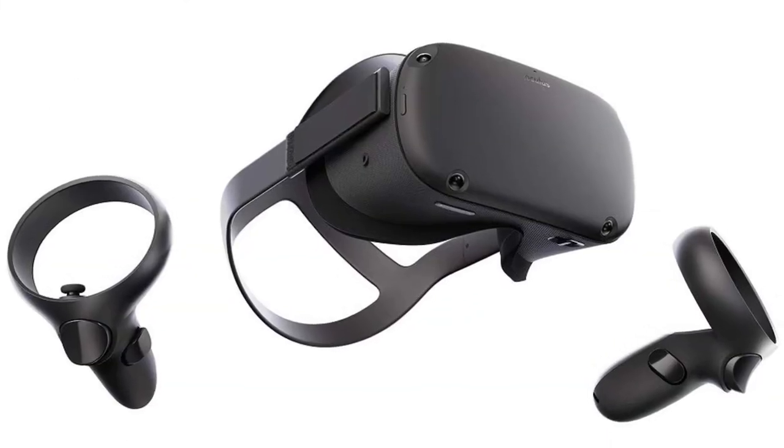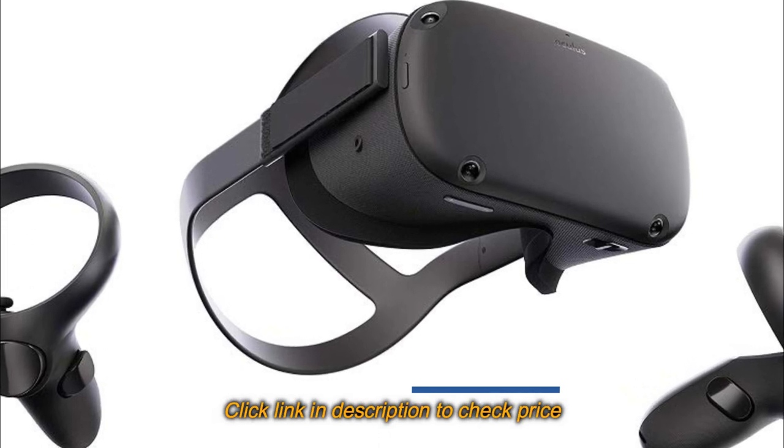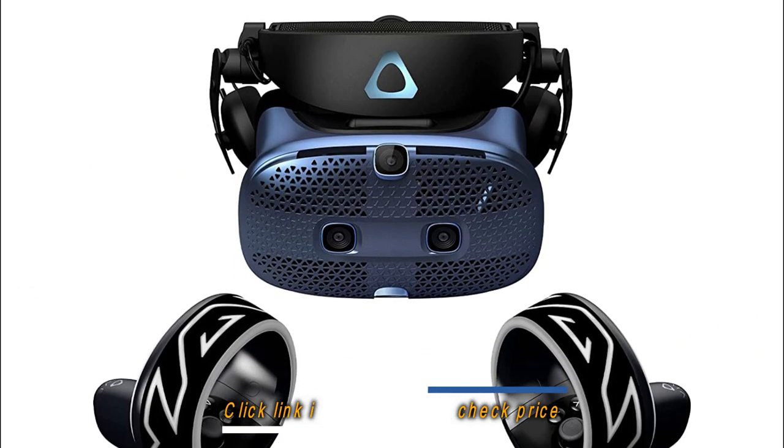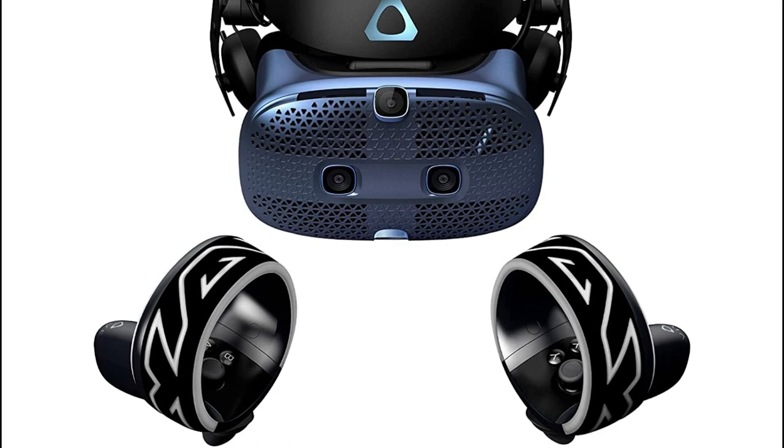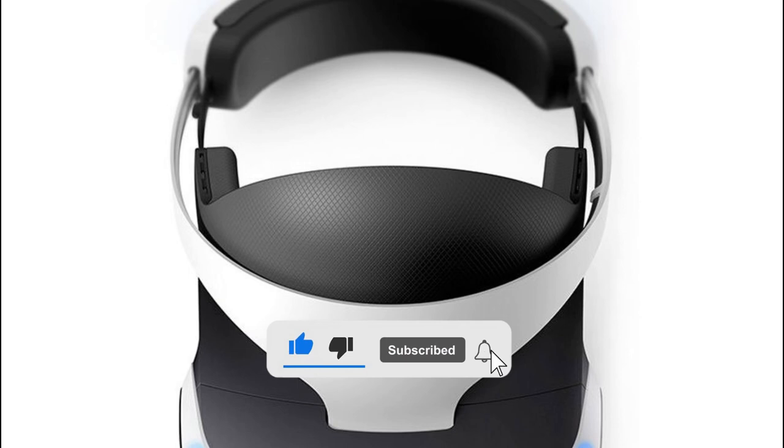That's our list of the 5 best VR headsets we'd like to introduce to you. For more detailed information about these products, please visit the link in the description of this video. Don't forget to like and subscribe to our channel to receive our latest videos. Thank you.